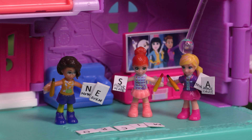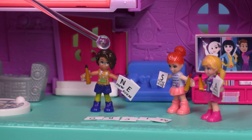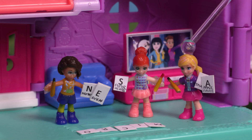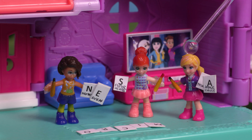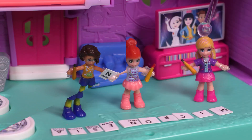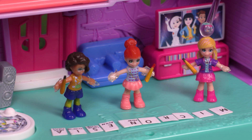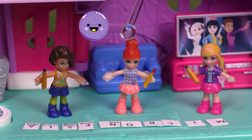Ready, girls? Now Even Superheroes Imagine Applesauce! It's totally going to stick in my memory!